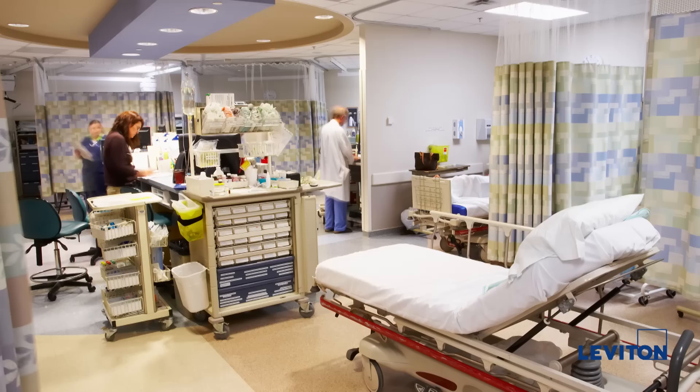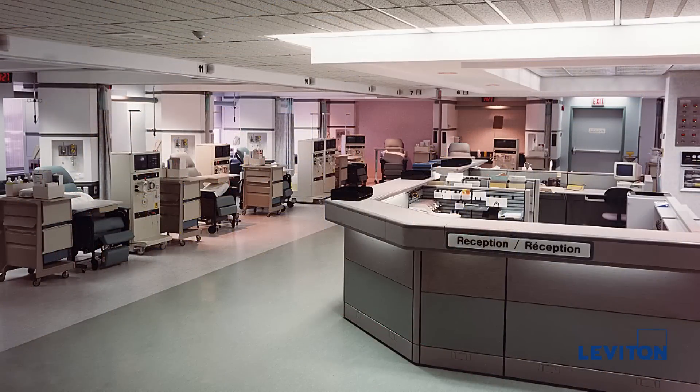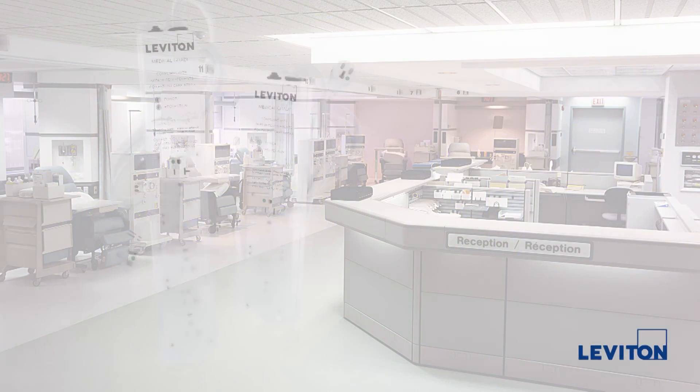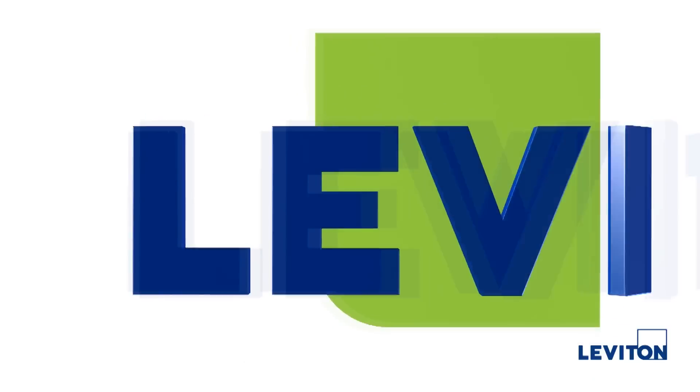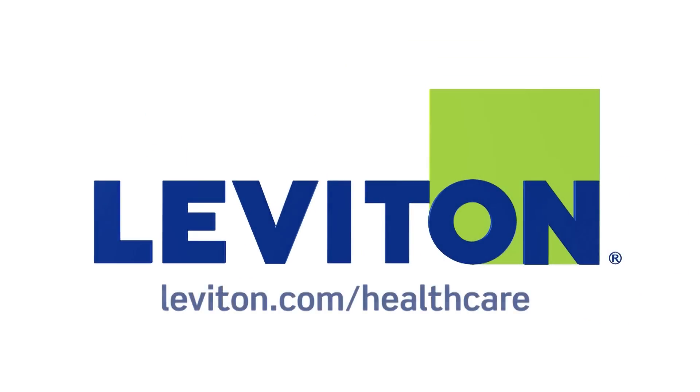However, hospital grade strips can be used in other areas of a healthcare facility. To learn more about medical grade power strips and Leviton's complete offering for healthcare facilities, please visit leviton.com/healthcare.